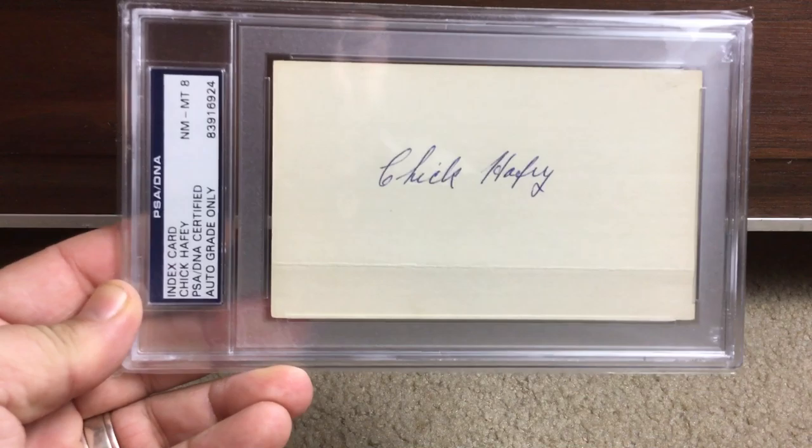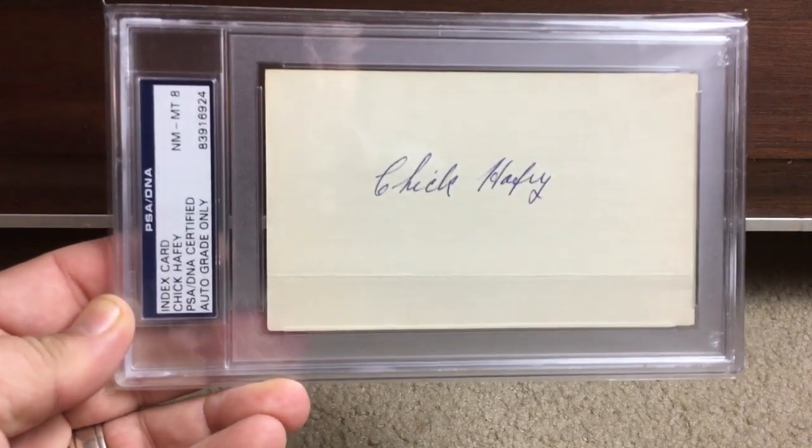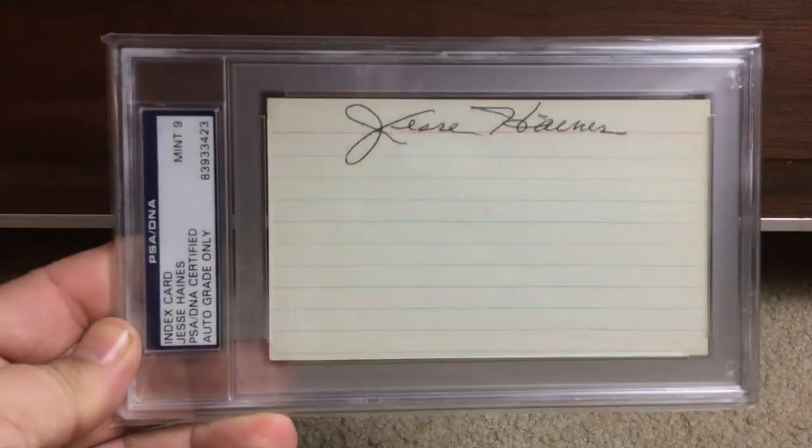Chick Hafey — again, you're like 'I've never heard of these guys,' so go look them up. Jesse Haines.